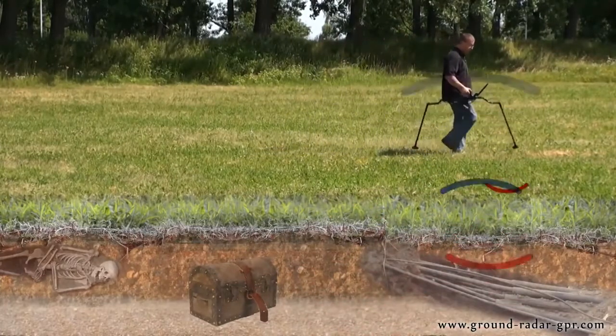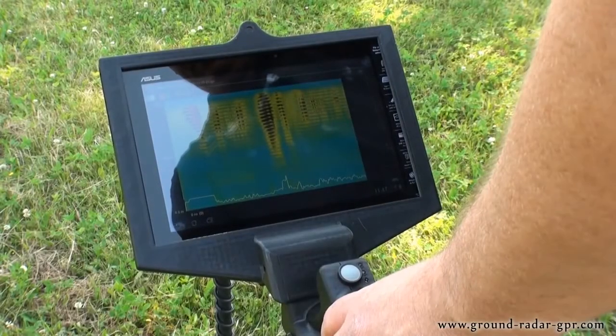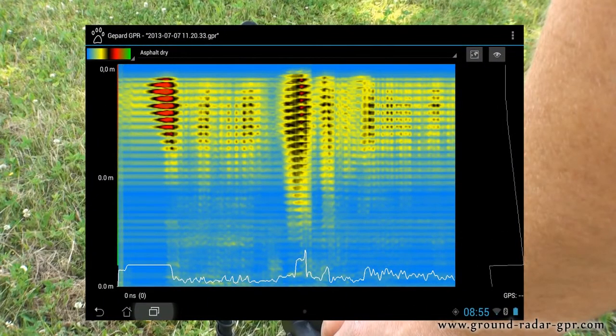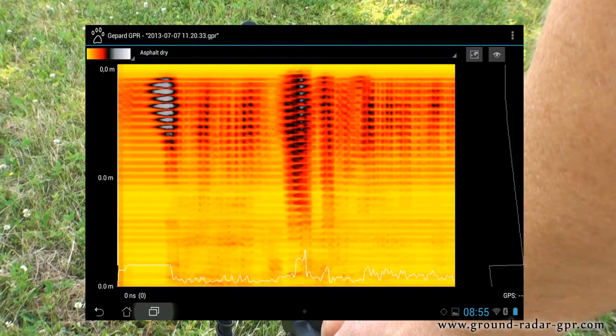The collected data is sent via Bluetooth to the tablet PC, where the measurement is calculated into a graphical image for analysis. Using this method of detection, hidden subsurface targets, geological structures and substrates can now be seen.